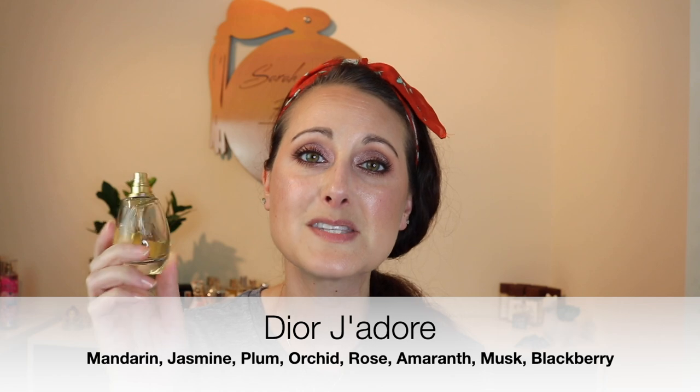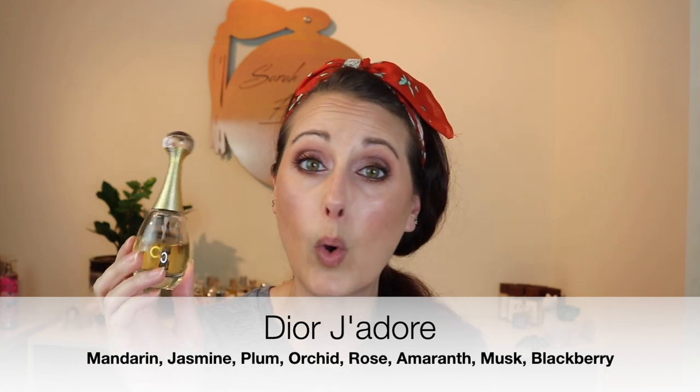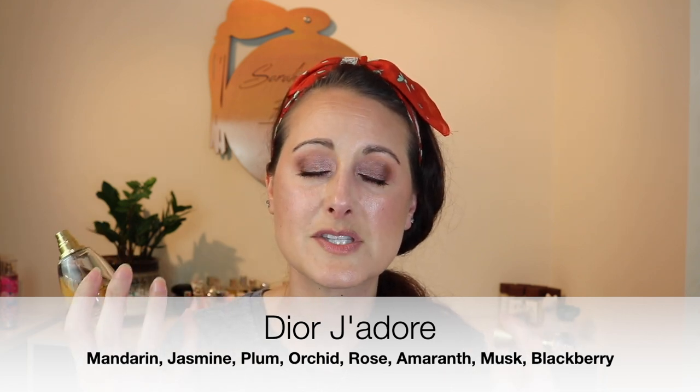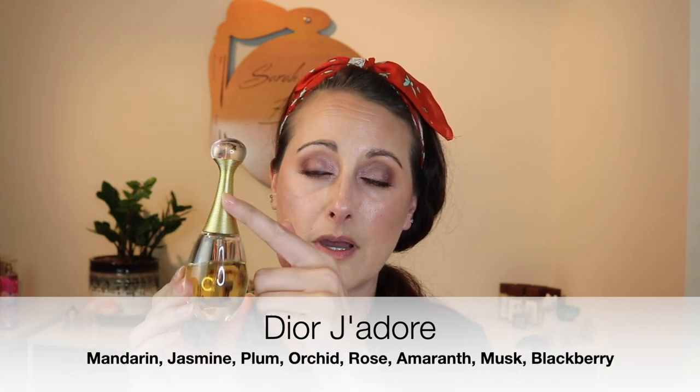The first one I want to talk about is Dior J'adore. Every time I smell it, it smells exactly like it looks — it smells like gold, like the color gold. It smells like smooth, sweet golden flowers, like nectar, like honeyed florals. It perfectly matches not just the packaging but the color of the liquid and the gold on the packaging, because this perfume smells gold to me.